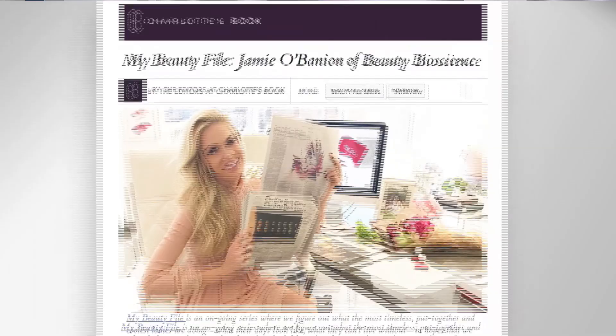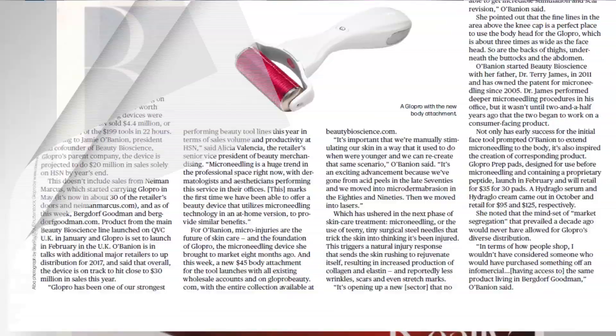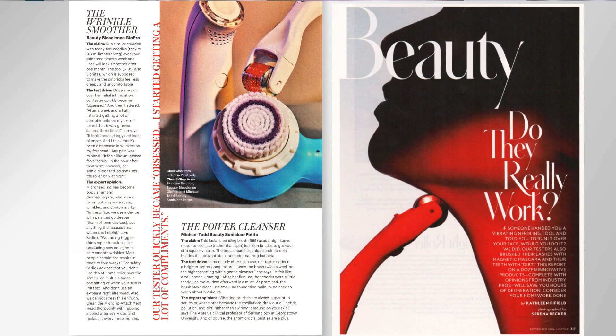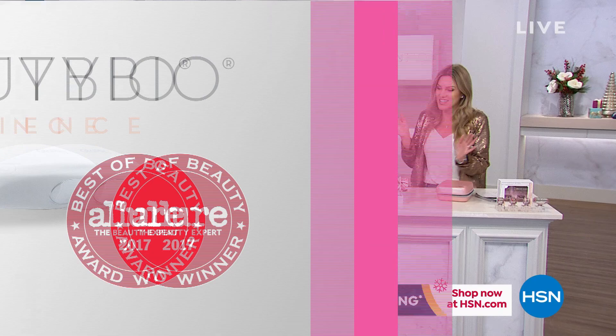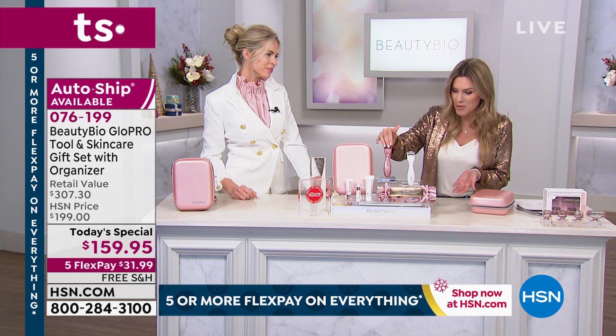Every beauty editor, Women's Wear Daily, New York Times — you pick up any publication or any celebrity's Instagram right now and everybody is buzzing about Beauty Bio and the Glow Pro. But only here at HSN do we have the rose gold glitter Glow Pro. You could choose the white too — it's nice as well — but the rose gold is the one selling the fastest. Nearly everyone is picking up the rose gold.